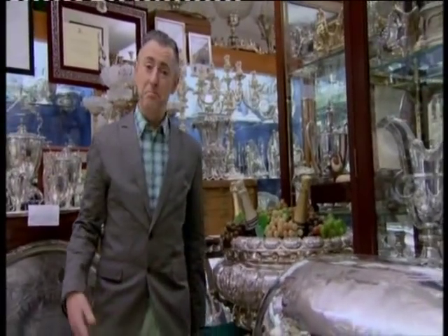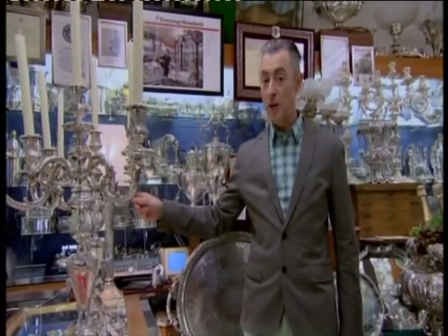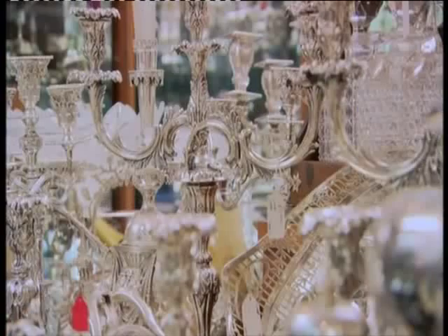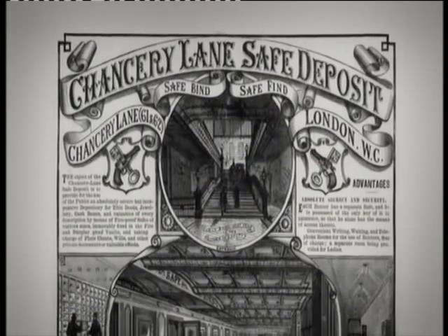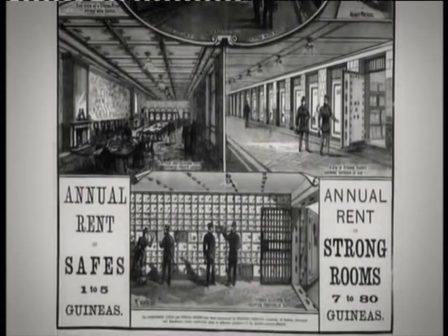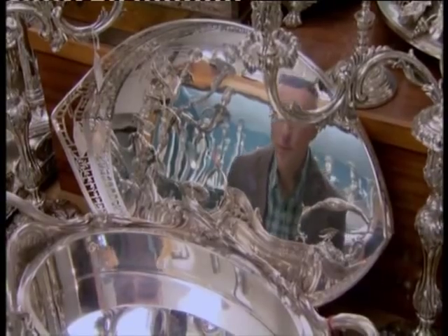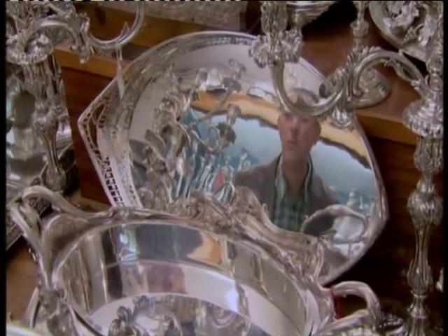This is a beef trolley and these candelabras are 89,000 pounds for the pair. This is the London Silver Vaults, opened in 1876 as a safe deposit where London's wealthy elite could leave their household silver, jewelry, and of course their beef trolleys, secure in the knowledge that with walls over a meter thick, the vaults would never be broken into.